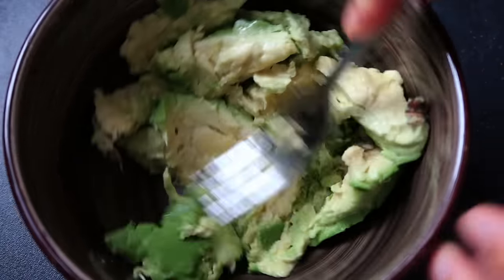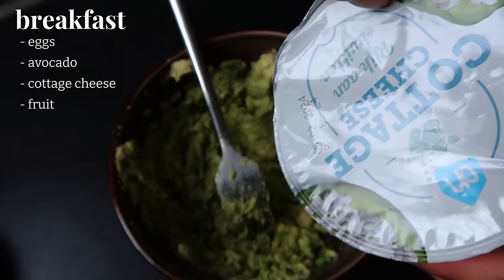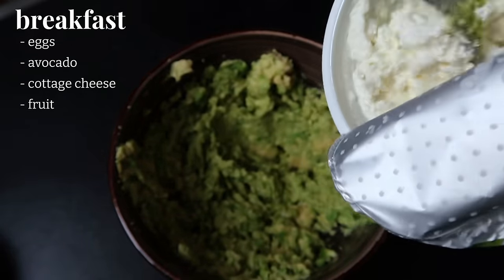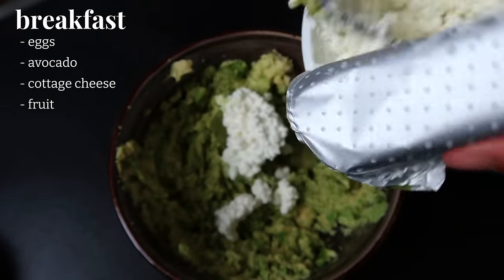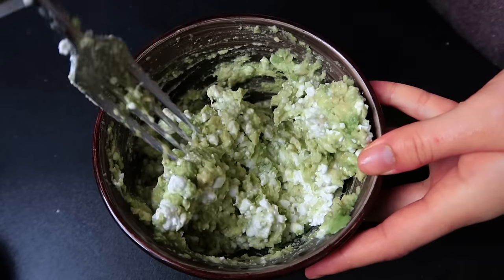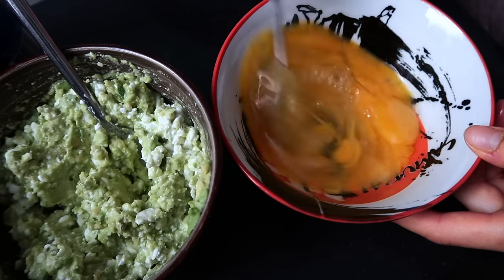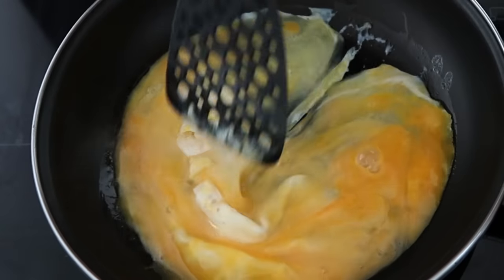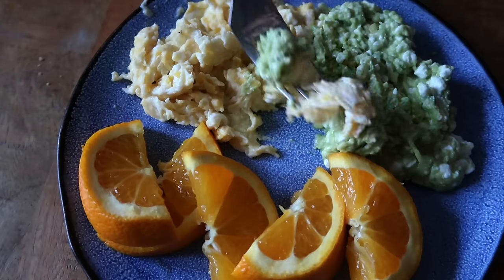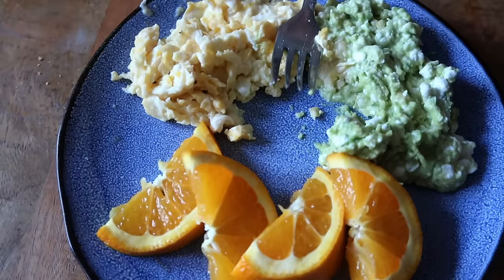Let's start with breakfast. I like to make eggs with avocado and cottage cheese — really because my husband likes to have this for breakfast, and I like it too, but I usually don't have too much because I don't like feeling too full in the morning. I also make sure there are some fruits on the side for a good nutritious start to the day.